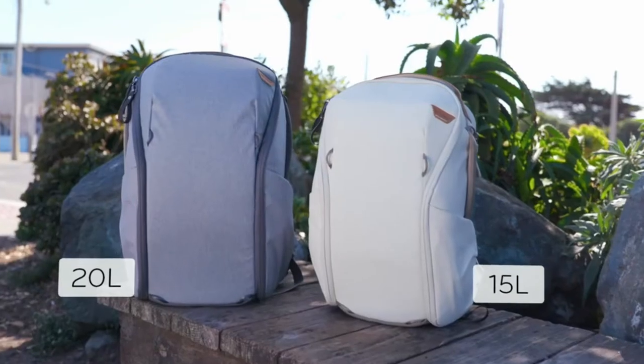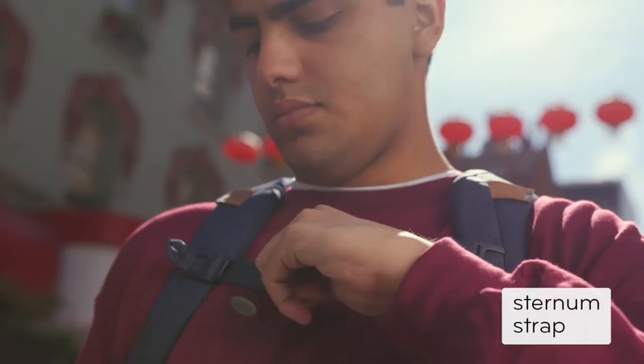Hi, what's up everyone. In this video we are going to talk about the top best travel camera backpacks you can buy on Amazon.